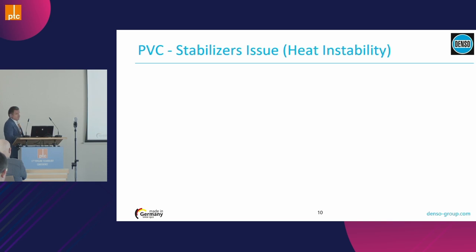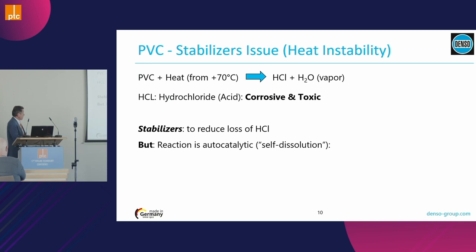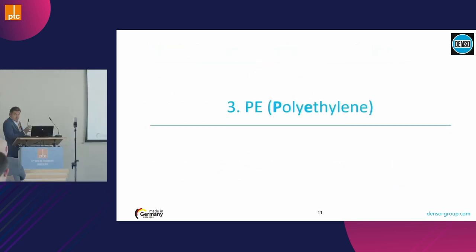The stabilizers issue: PVC is not thermally stable — hydrochloric acid evaporates, and it is corrosive and toxic. Stabilizers are used to reduce or try to stop this loss of hydrochloric acid, but once the reaction starts it is autocatalytic — a snowball effect that cannot be stopped anyway. That is also why PVC cracks, as we can see on PVC tubes.